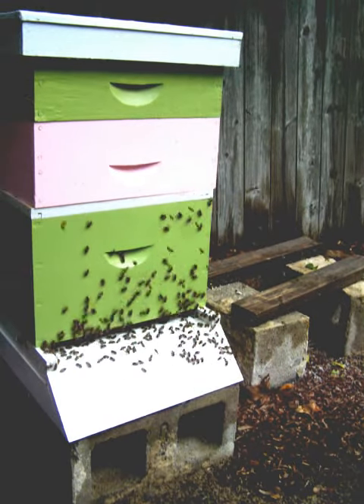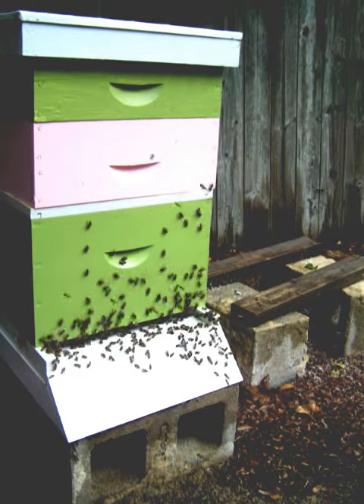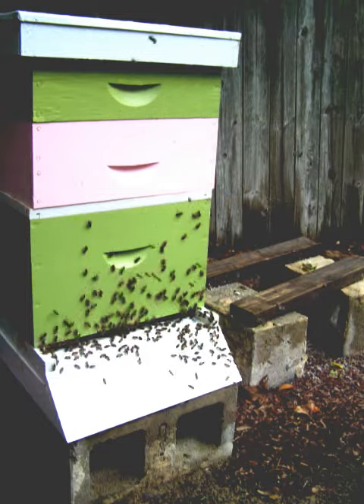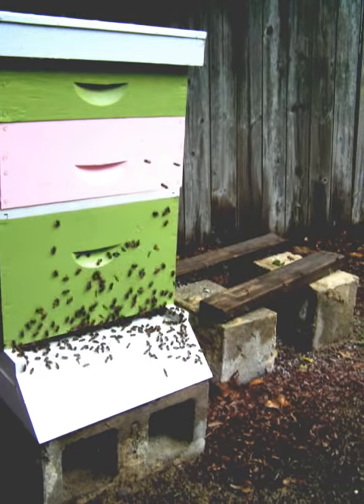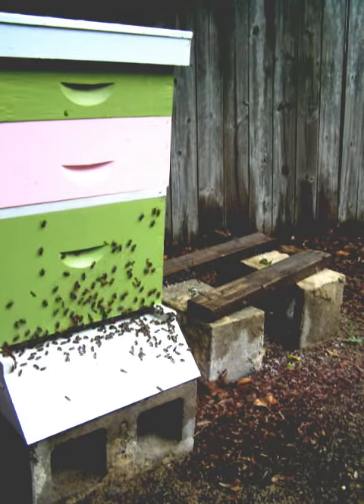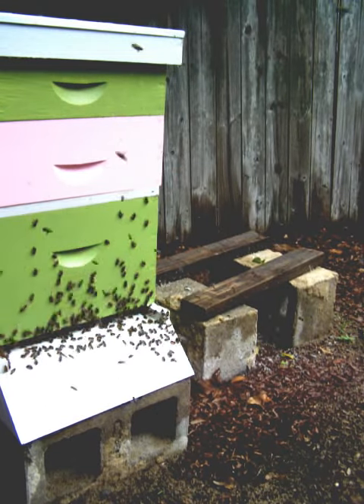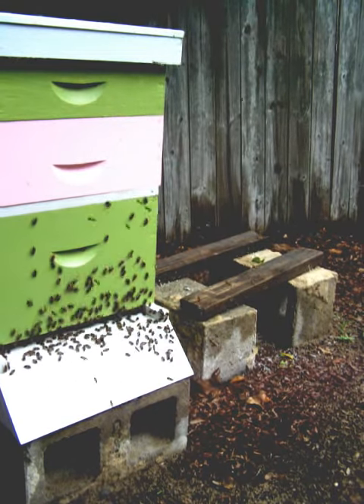We have two honey supers and our deep box on at the moment. We're having great rain every day to every other day. And that concludes this segment.